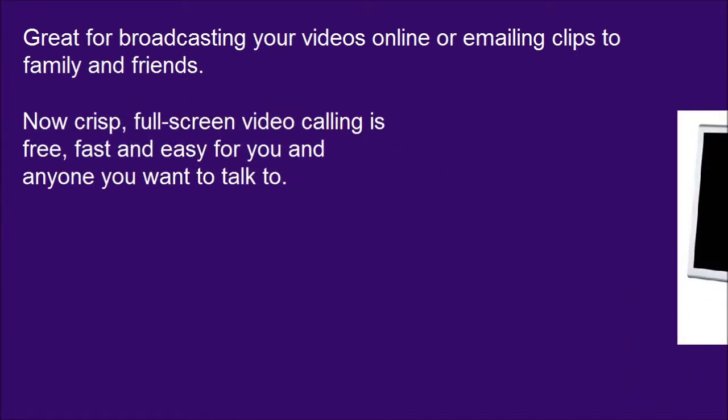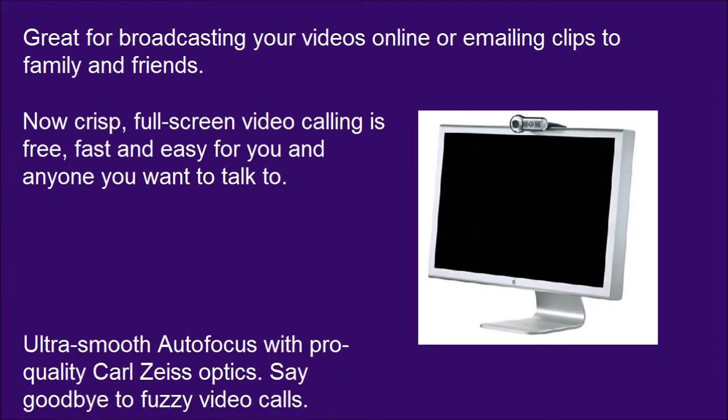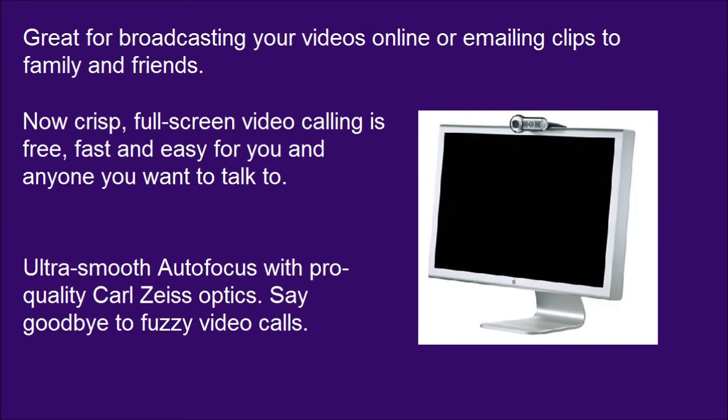Great for broadcasting your videos online or emailing clips to family and friends. Now crisp, full-screen video calling is free, fast and easy for you and anyone you want to talk to. Ultra-smooth autofocus with pro-quality Carl Zeiss Optics — say goodbye to fuzzy video calls.